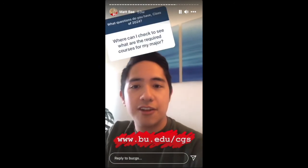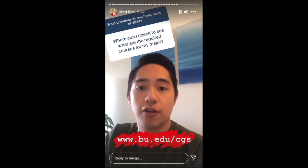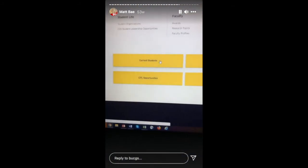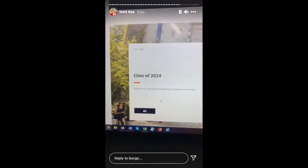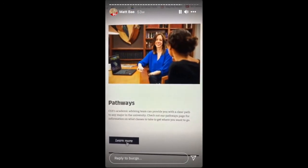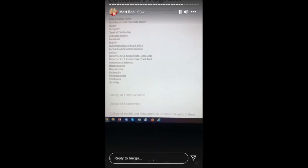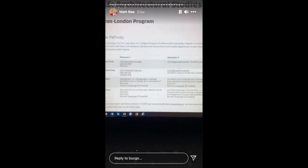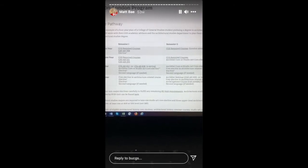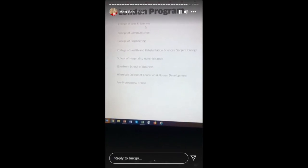Our website at bu.edu/cgs has a lot of information about various majors at BU and how to complete those requirements alongside our courses. Go to Full Menu, then Current Students, and you'll find your own class page — Class of 2024. Scroll down and you'll see a page called Pathways, which shows academic roadmaps to various BU degrees. For example, under Architectural Studies you can see a four-year sample pathway. It's not exhaustive, so if you don't see your major listed, talk to your advisor.